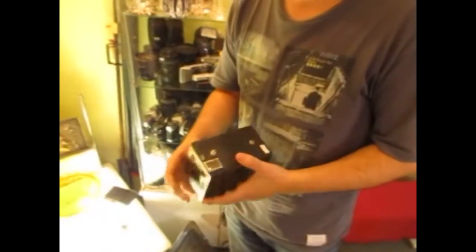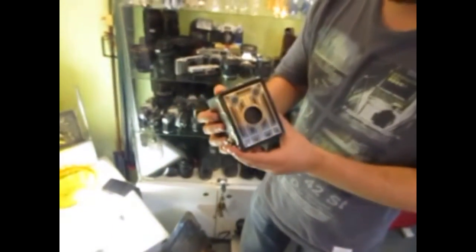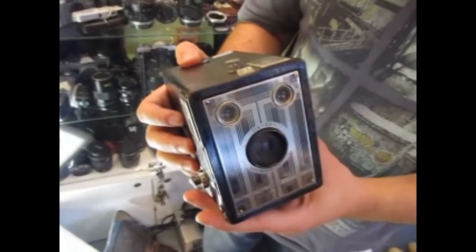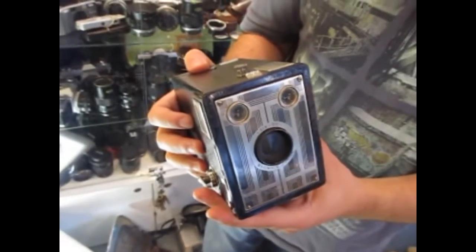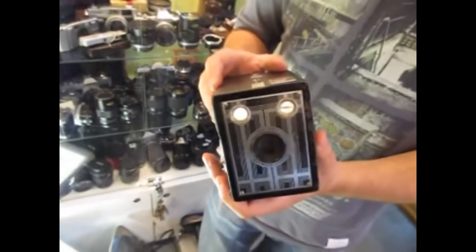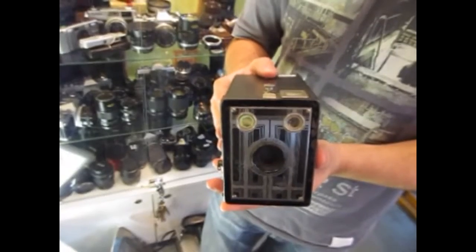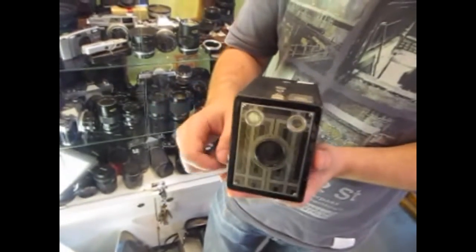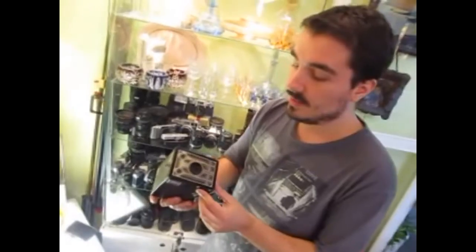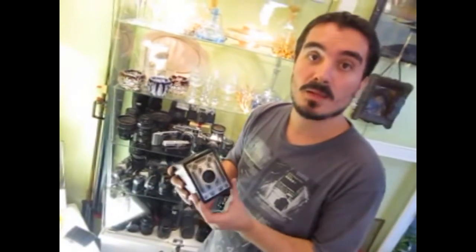El dispositivo tecnológico fotográfico evolucionó muchísimo y muy rápidamente a lo largo del tiempo. Por ejemplo, tenemos aquí una cámara Brownie, una cámara que quizá muchos conocerán. Fue desarrollada por Kodak a principios de siglo y fue lo que puso la fotografía en manos de las masas. Esta cámara utiliza un rollo de 120 milímetros que afortunadamente todavía se consigue, con lo cual esta cámara es aún hoy 100% funcional.